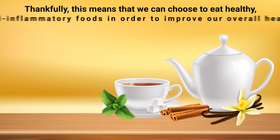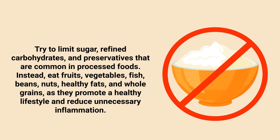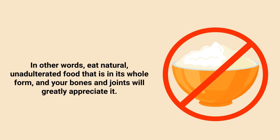We can choose to eat healthy anti-inflammatory foods in order to improve our overall health. First and foremost, try to limit sugar, refined carbohydrates, and preservatives that are common in processed foods. Instead, eat fruits, vegetables, fish, beans, nuts, healthy fats, and whole grains, as they promote a healthy lifestyle and reduce unnecessary inflammation. In other words, eat natural, unadulterated food that is in its whole form, and your bones and joints will greatly appreciate it.